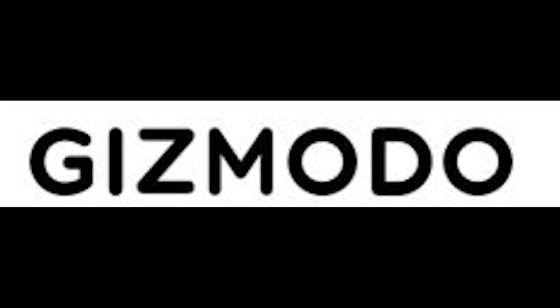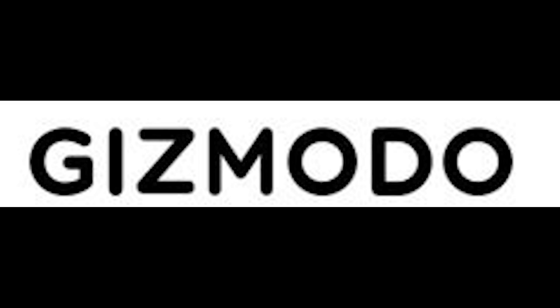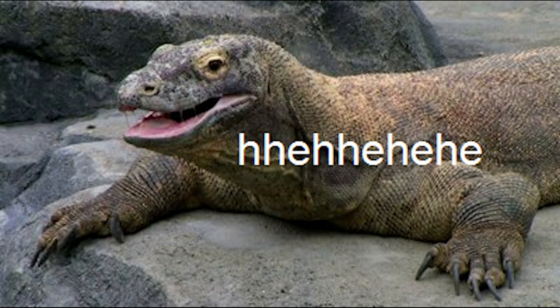Hit the button, baby. We are at Gizmodo, talking about how cosmic rays could help unlock the secrets of the pyramid. I want to warn you ahead of time, personally, I don't trust any information coming out of something that has a name like Gizmodo. I mean, seriously, if they wanted people to take them seriously, would you have really called yourself Gizmodo?